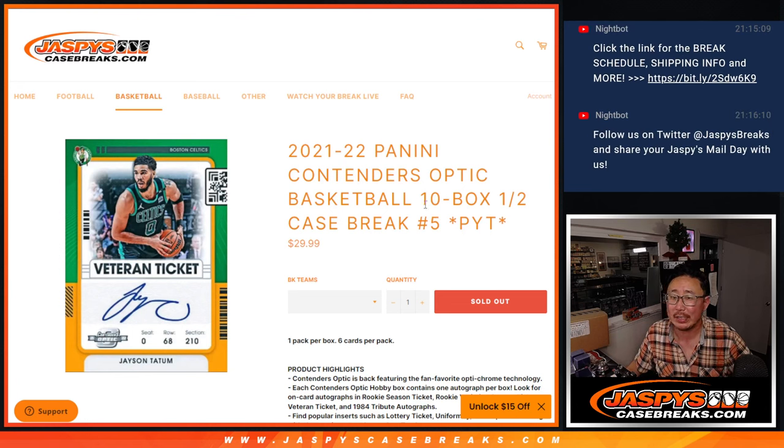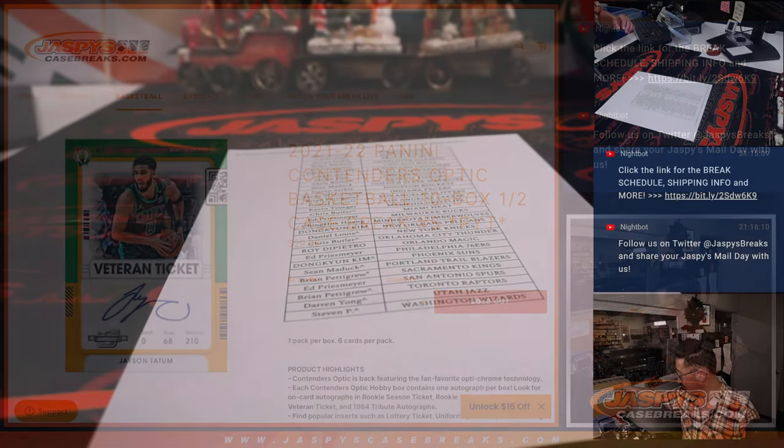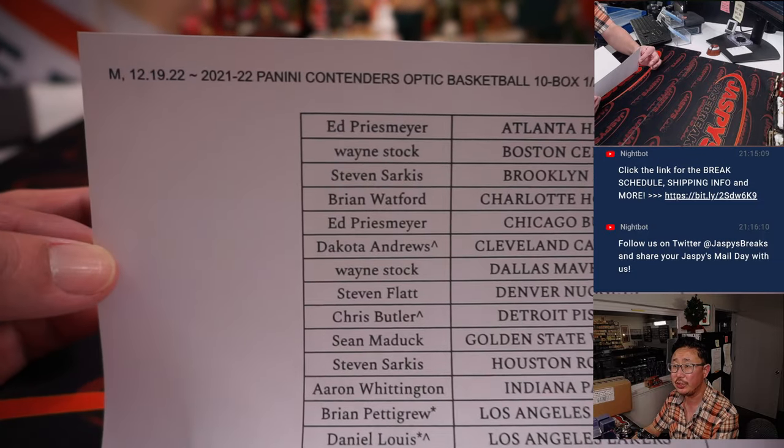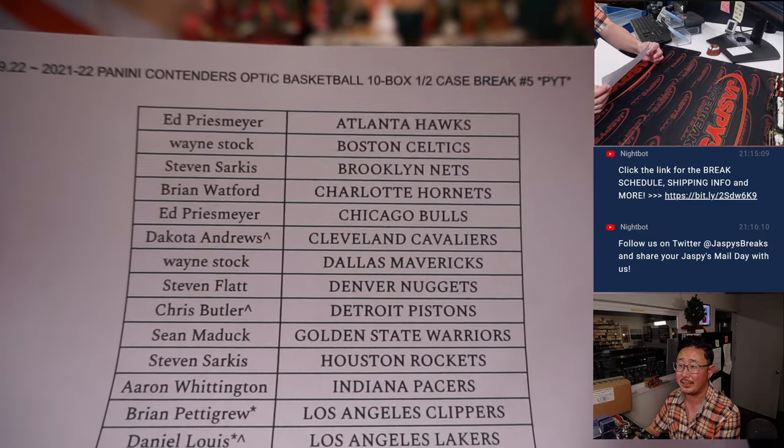Hi everyone, Joe for JazzViseCaseBreaks.com coming at you with 2021-22 Panini Contenders Optic Basketball, 10 box inner case, pick your team number 5. Half of the master case right there, big thanks to this group for making it happen. Appreciate it, here on Monday the 19th, pick your team 5.